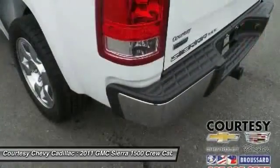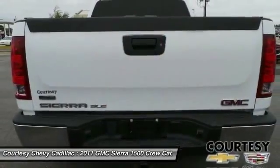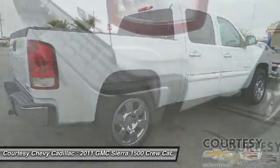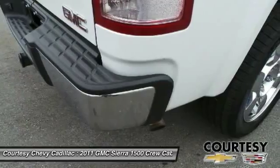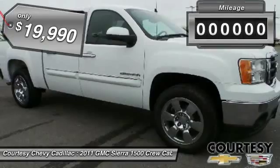Sierra 1500 now comes standard with a Vortex 6.2-liter and 5.3-liter V8 engine and an electronically controlled 6-speed automatic transmission that combines high max hauling capability with precise control and is priced below $20,000.